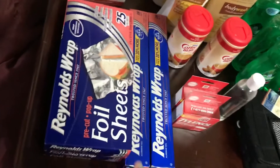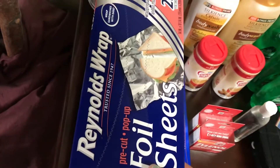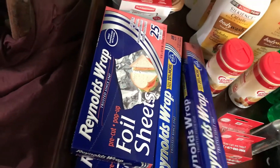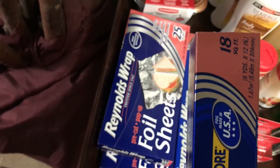I have two of the Reynolds foil sheets — two of these. These are the 18 square feet.